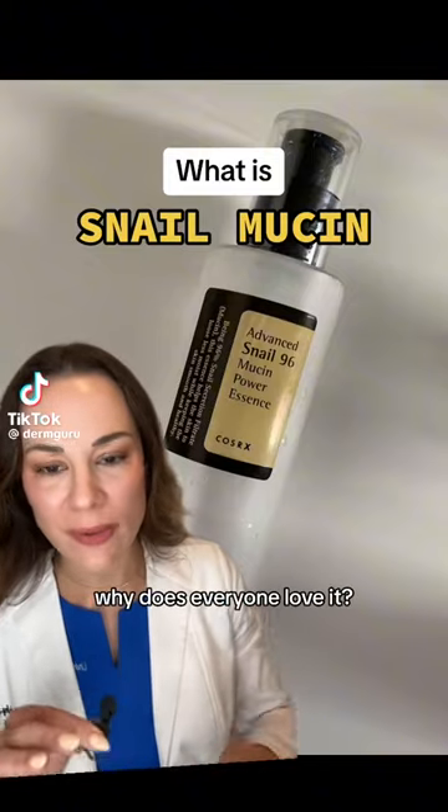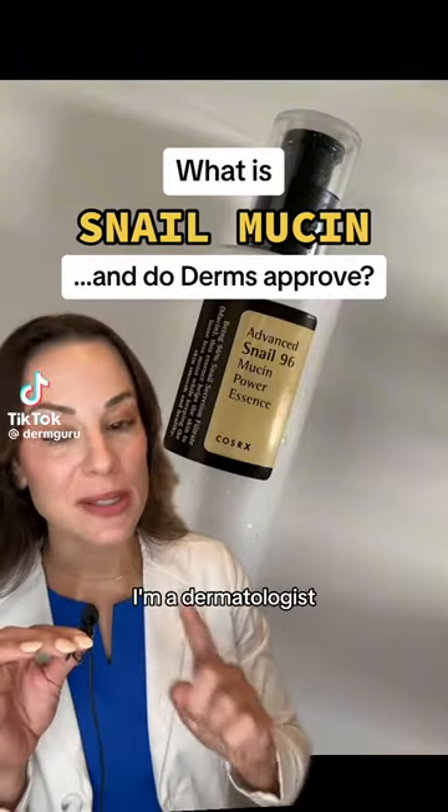What is snail mucin? Why is it viral? Why does everyone love it? What does it even do? I'm a dermatologist and let's break it down.